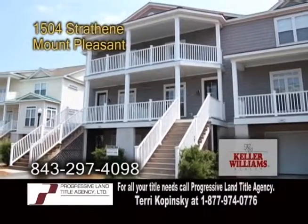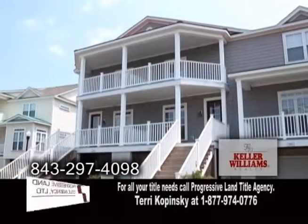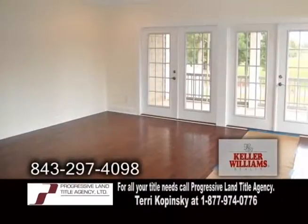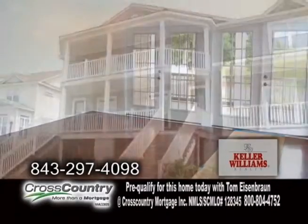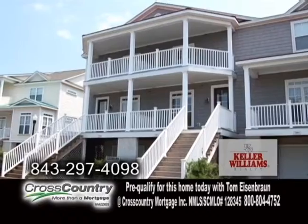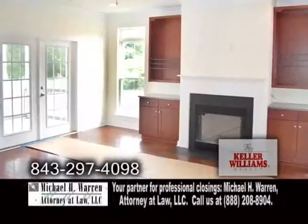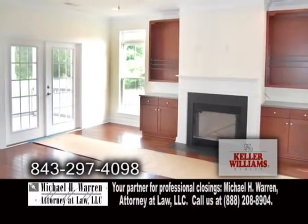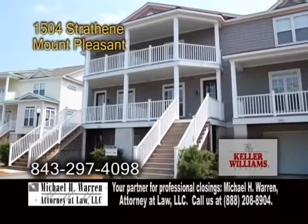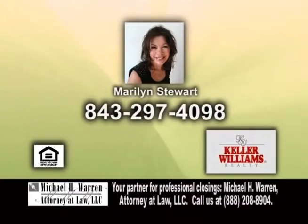A new construction home in Mount Pleasant. Find the lifestyle that you're looking for at The Retreat at Charleston National Country Club. These homes are targeted for completion in July. They are located around the 5th and 6th fairway of the Reese Jones Golf Course. Personalize your home with an array of optional features including granite countertops in the kitchen. The living room has hardwood floors, a fireplace, and a door leading to the outside balcony. The facilities include a clubhouse, driving range, and more. Contact Marilyn Stewart for a private showing.